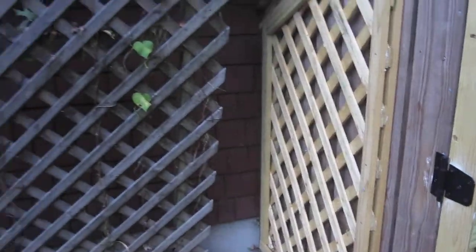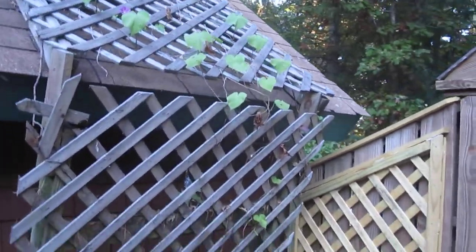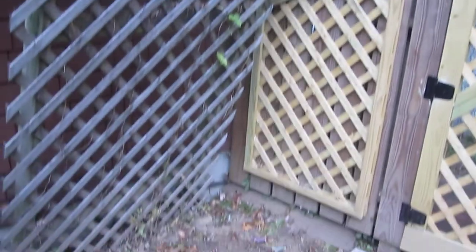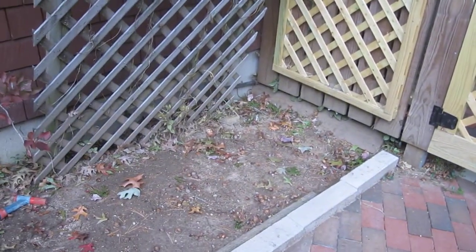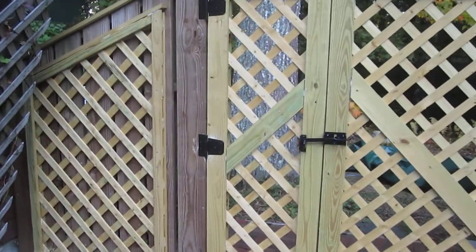We have very pathetic morning glories here on this lattice this year. That's why we tore up the dirt here — we're going to enrich it and hope to get it growing better next year. And then there's this new lattice here to the left of our gate.